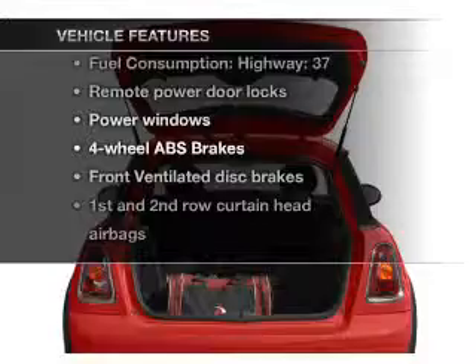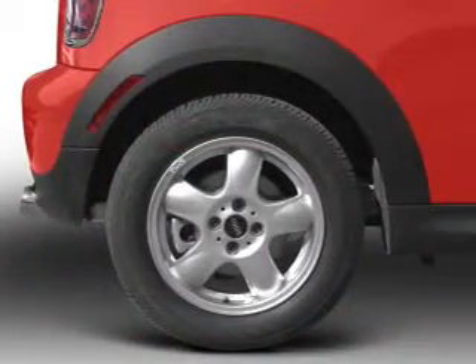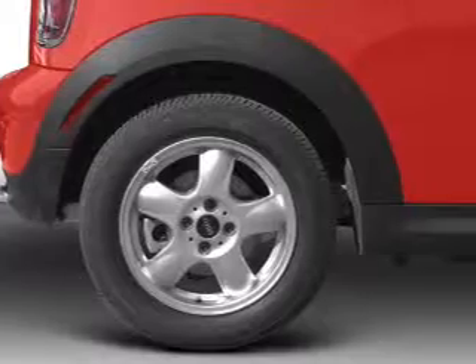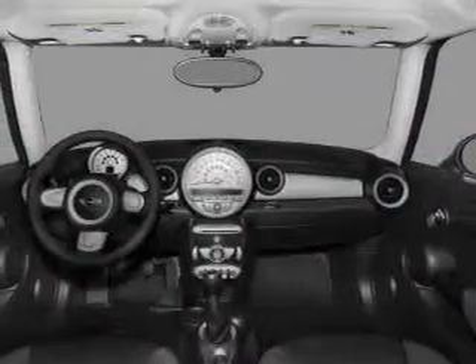Notable features included in this vehicle: air conditioning, power door locks, power windows, power steering, power mirrors, and AM/FM stereo with a CD player. For your peace of mind, the following safety equipment is included: front ventilated disc brakes.